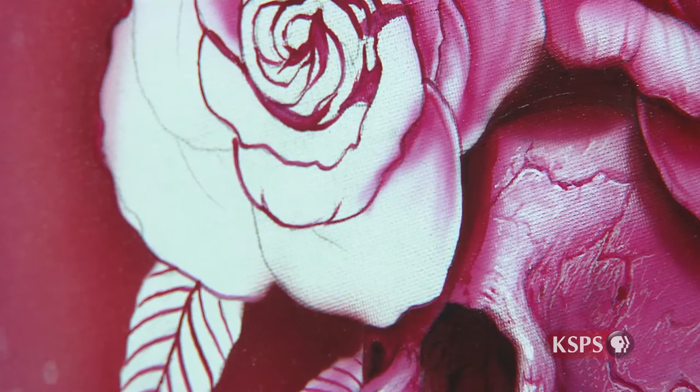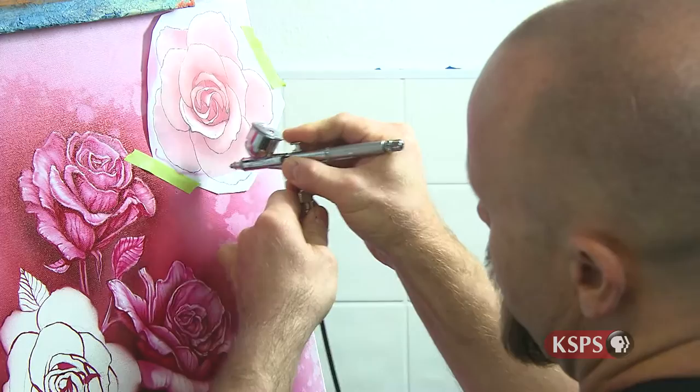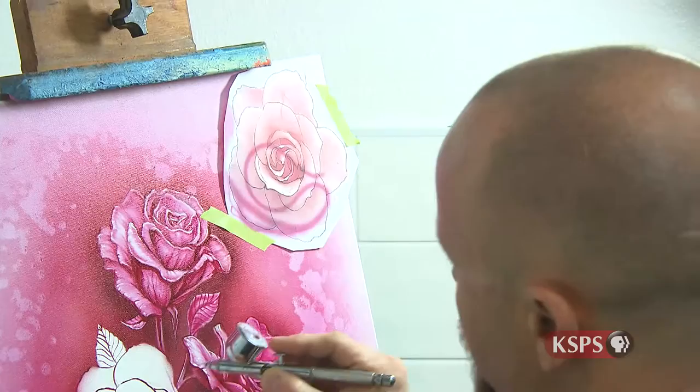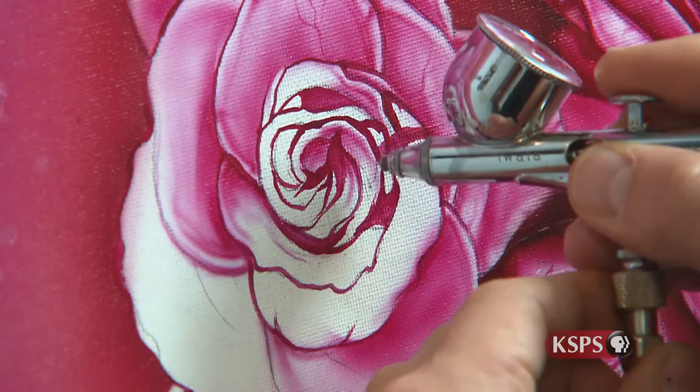The way the airbrush works is you press down for your air, and you pull back for your paint. So you press down for your air, and then you pull the trigger back, and you can go from a fine line to a thick line like this. It really just depends on your hand control and what you want to achieve. You can layer different colours and go from your light to dark colours.